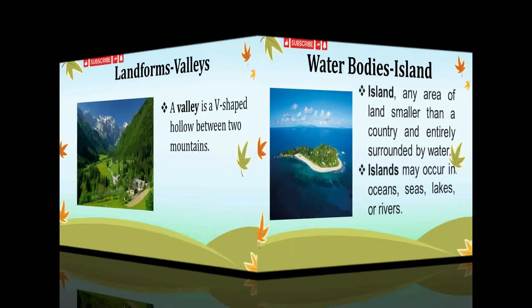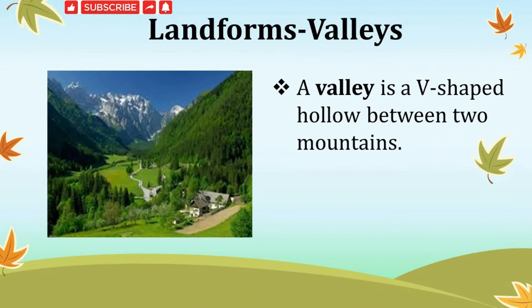The next landform is valleys. A valley is a V-shaped hollow between two mountains — that is, a low land between two hills or mountains. They are generally U or V-shaped. Many people live in valleys.